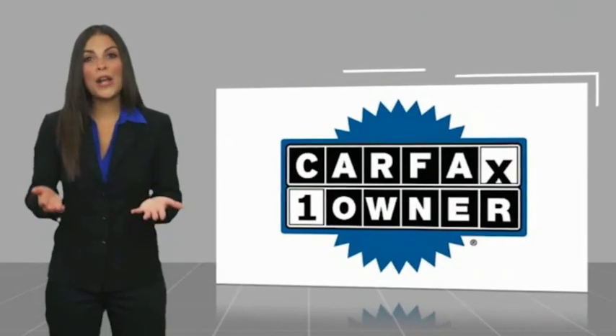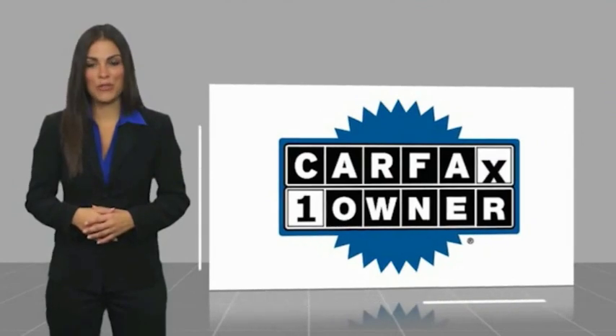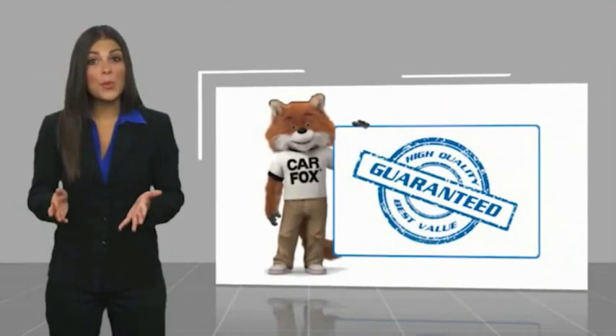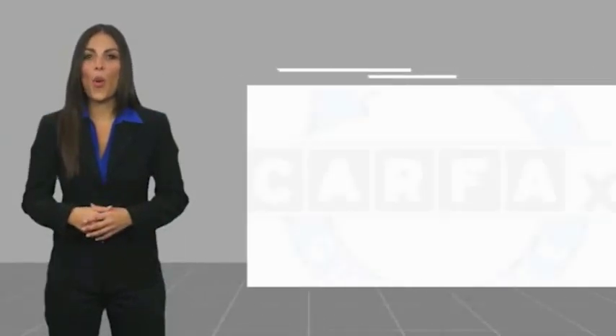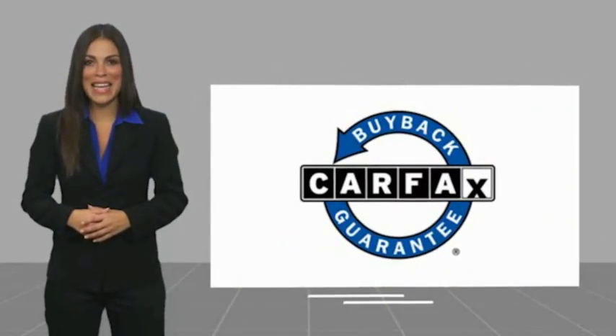This is a one-owner vehicle with a Carfax vehicle history report. Be sure to find a complimentary copy of this report online or contact the dealership. This vehicle qualifies for the Carfax buy-back guarantee. Thanks for joining us.